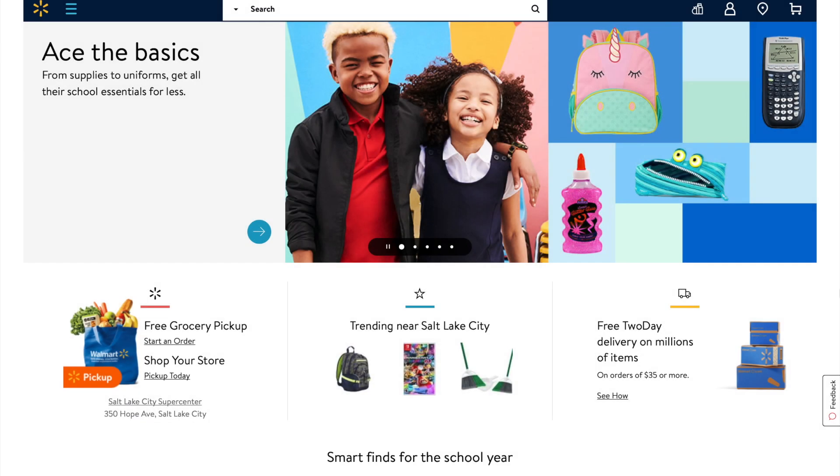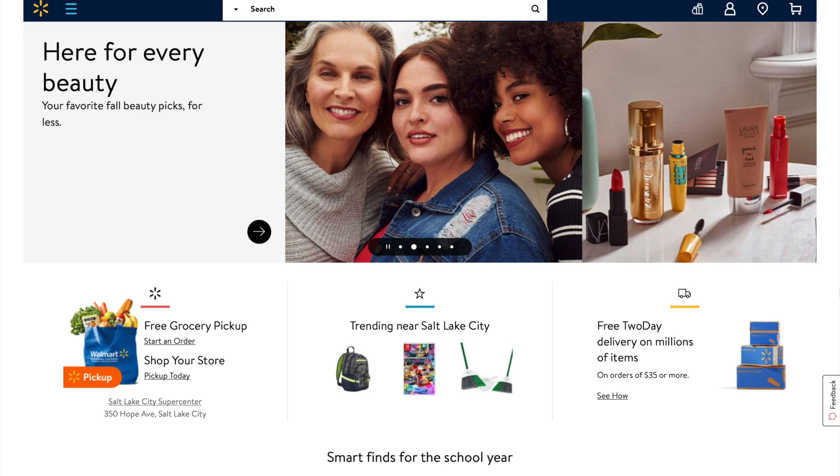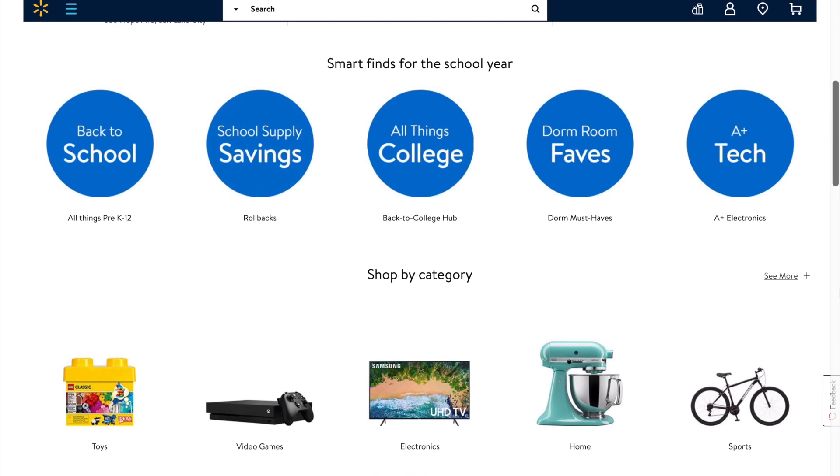Welcome to ThoughtSpot, the next generation analytics platform for the enterprise. Anyone in e-commerce, merchandising, finance, or store operations can analyze billions of rows of data from any source.